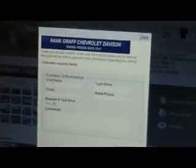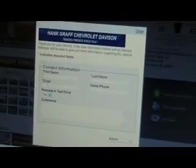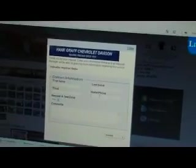Let's click on request more info. Right here I would put in Aaron Irway, my email address, airway at hankgraf.com. Phone number — it's totally optional. And then your comments.